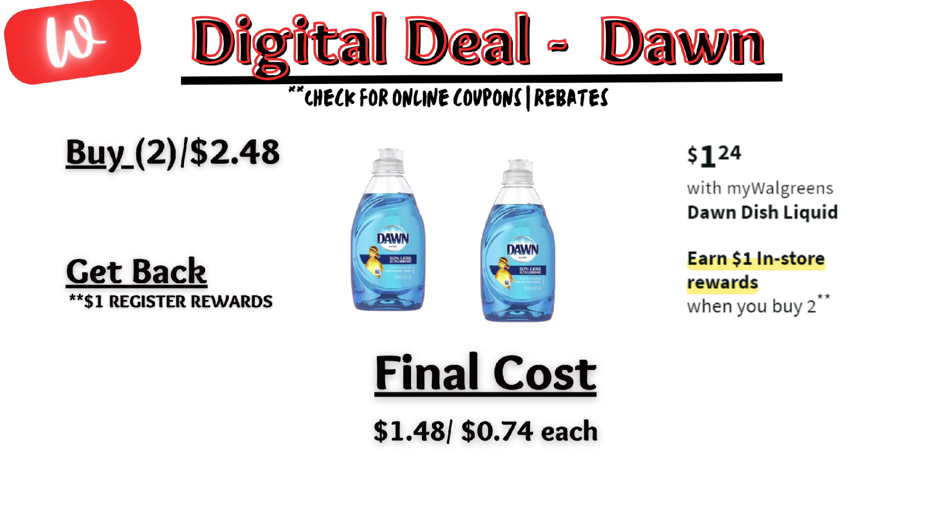Next, Dawn dish liquid is on sale for $1.24 each and on promotion — when you buy two, you get a $1 registry reward. No digital coupons that I saw, so you'll pay $2.48 out of pocket, but get back a $1 registry reward from the promotion, making the final cost $1.48 or $0.74 each.